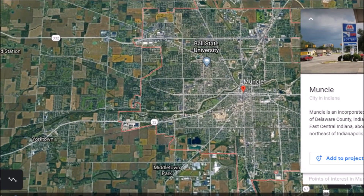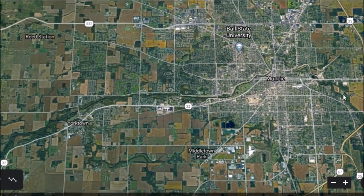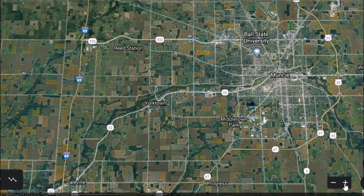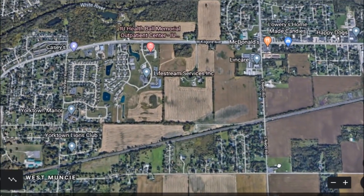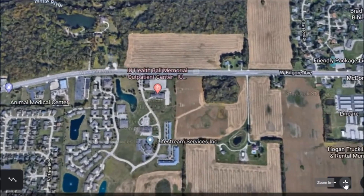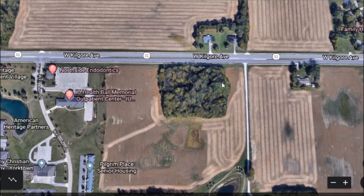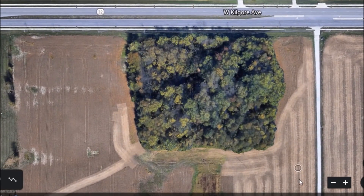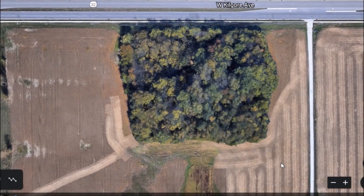This is the home of Ball State University — I'm sure I have a few subs in the area. Yorktown is just to the west here. We have some ancient ruins in between these two cities, right down here on West Kilgore Avenue. There is a big patch of trees, and 2,000-year-old ruins are right below here.